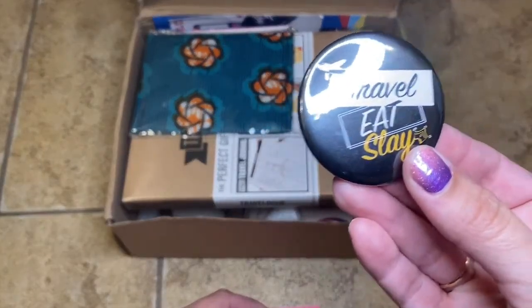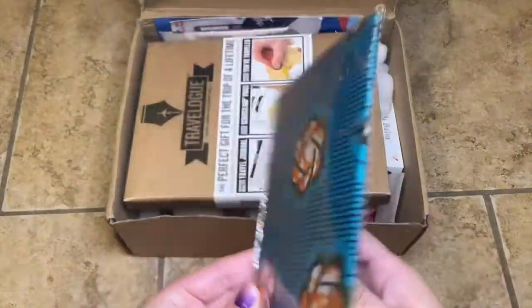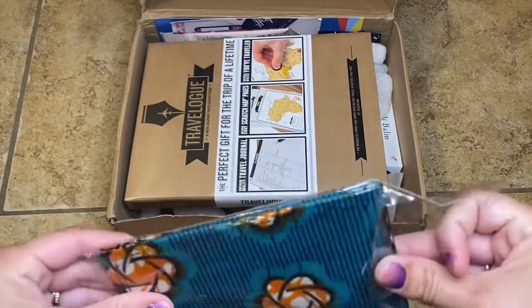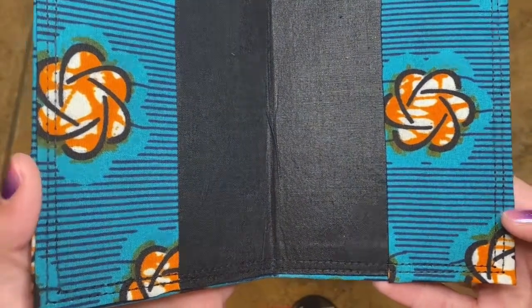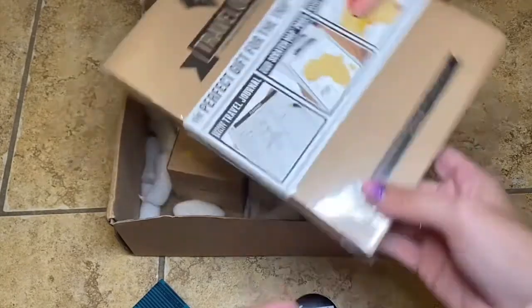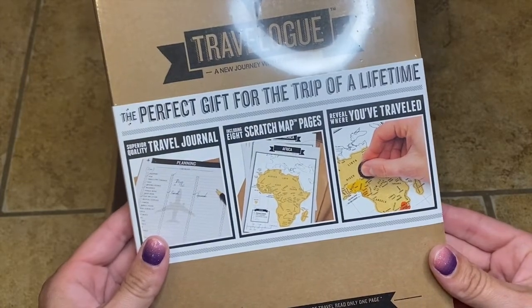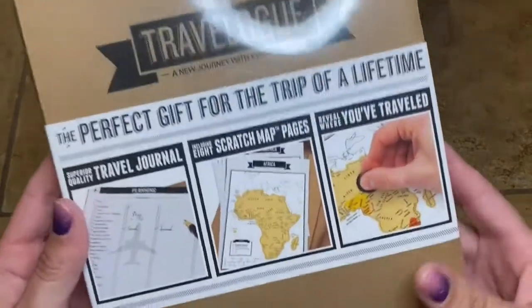First of all, I love the branding of this — way to go. When I first opened this I did a quick Instagram reel and I wasn't sure what it was, and then I realized it's a passport holder. I don't have my passport to put in it right now because I'm getting it renewed, but this is really sturdy and cute. Also, this had me really excited — it is a travel journal with a scratch map. It says 'reveal where you've traveled.' I mean, who doesn't love scratching stuff off? I think this is awesome.